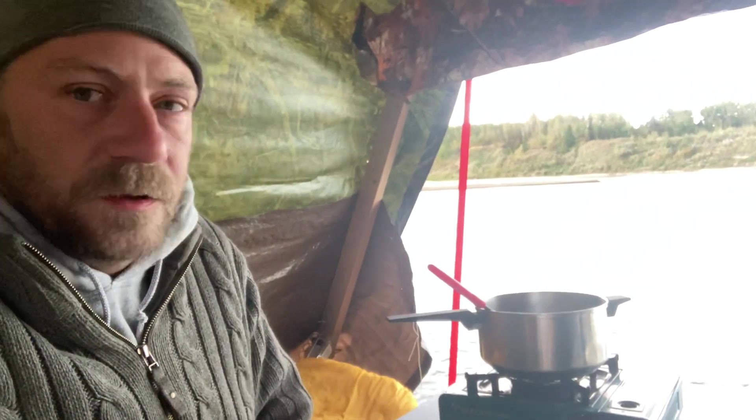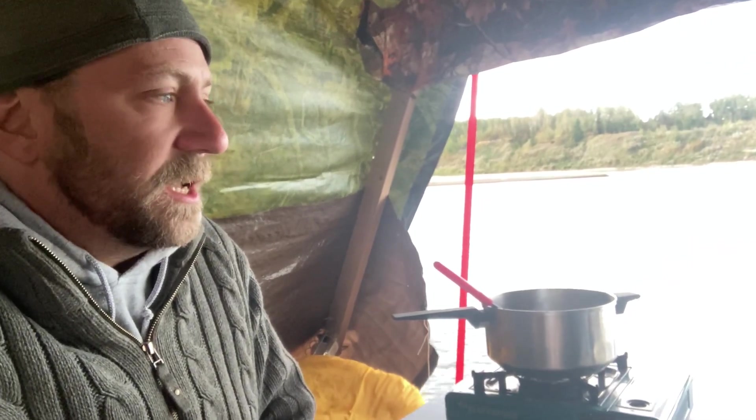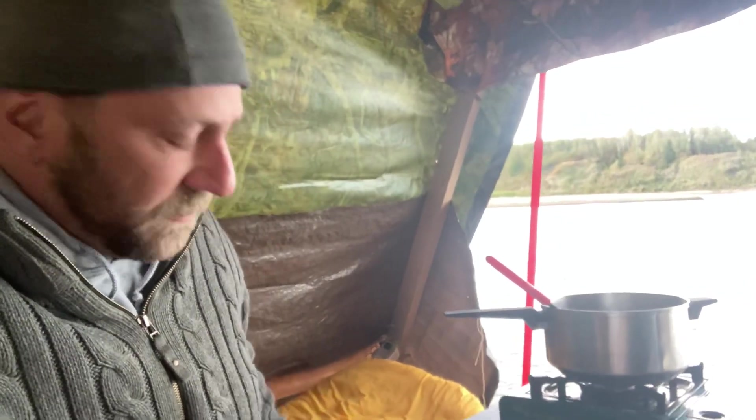We didn't make it to the town we wanted — it was a cloudy day, we didn't quite get the distance we wanted. In the boat we've also got the Jackery, which powers all the other electronics: the laptop, charging the camera.